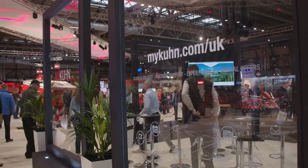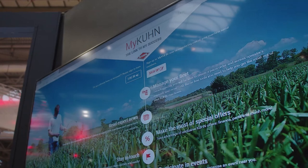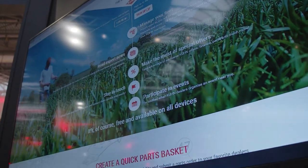MyCoon is an online portal where customers can register and look at operator manuals and spare parts lists for their machinery. It offers dealer stock levels, shows retail pricing, and gives them more insight into their machines, providing more ownership and convenience.